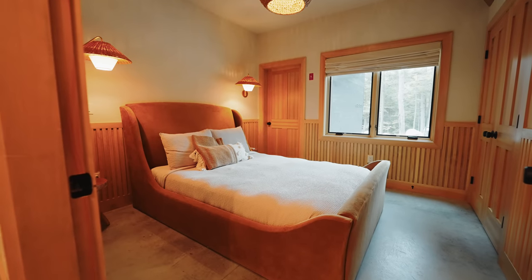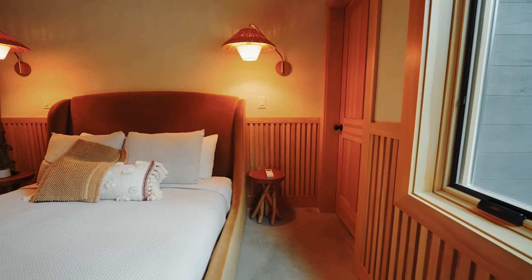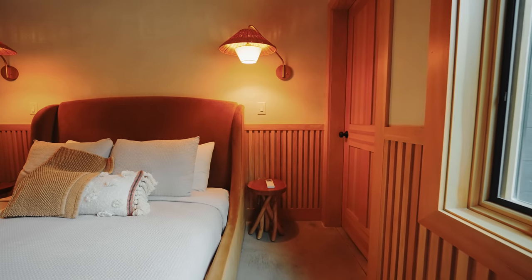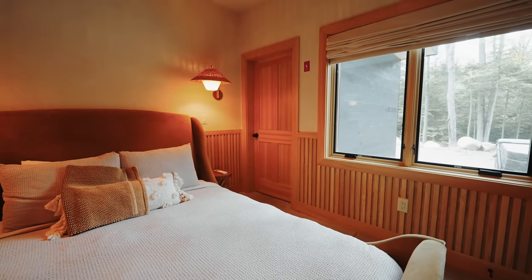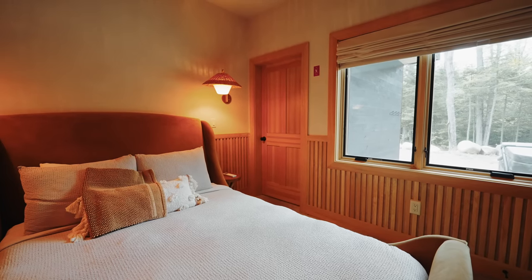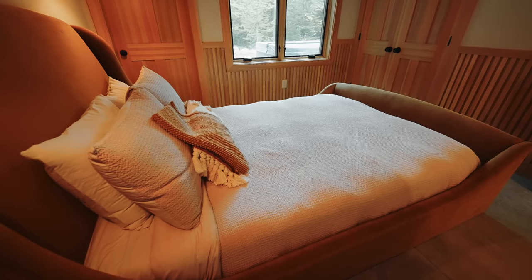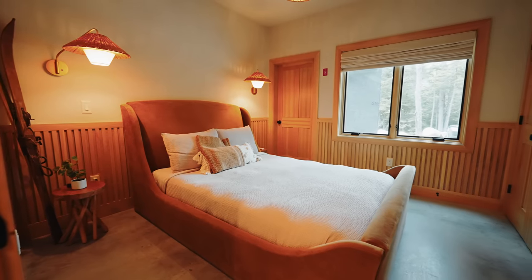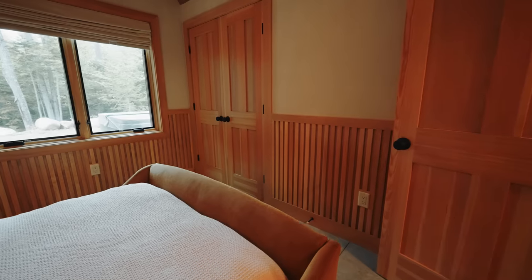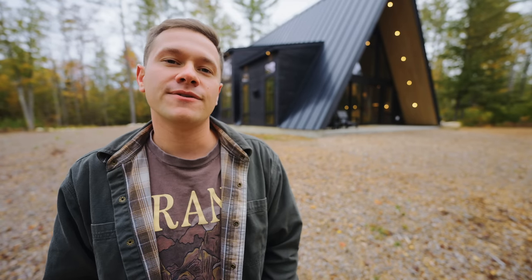The first bedroom is right here. It's the smallest one, but there's a bed on the left side, nightlights, and cool lighting fixtures. There's also a closet with an automatic light. I'm a big fan of this bed frame — you can always tell when a place is luxurious when they have custom or unique-looking bed frames. The last thing to point out is the wood slat design along the bottom half of the walls in this room. They took a very simple bedroom design and made it feel luxurious.